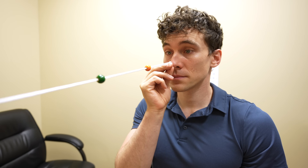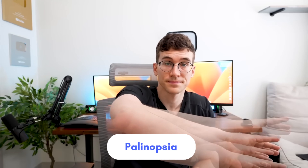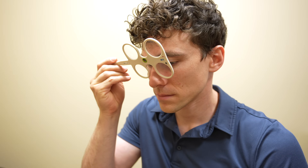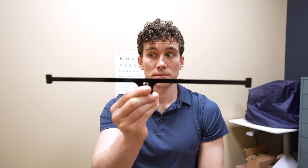People with ocular motor dysfunction may also notice difficulties with visual-related tasks, endurance on things like computer or reading, eye strain, double vision, or trouble with balance or depth perception. One of the symptoms of visual snow — palinopsia, which happens when people see an afterimage or a visual trail after a moving target — oftentimes improves when we train smooth pursuits. Do make sure that if you're seeking vision therapy, you're working with somebody who does ocular motor rehab and is working with people who have eye movement dysfunction.